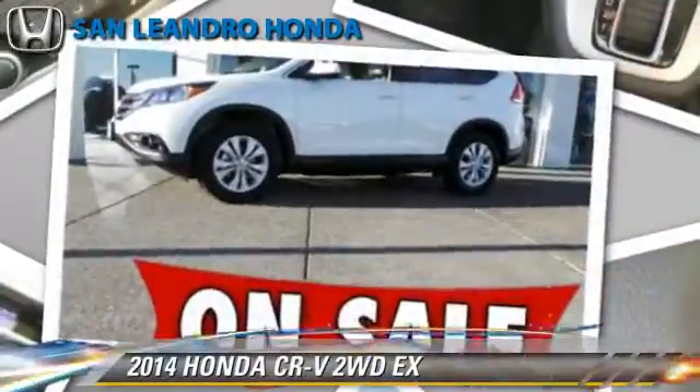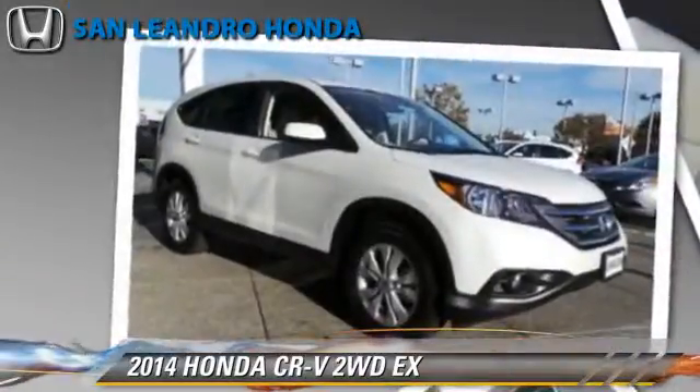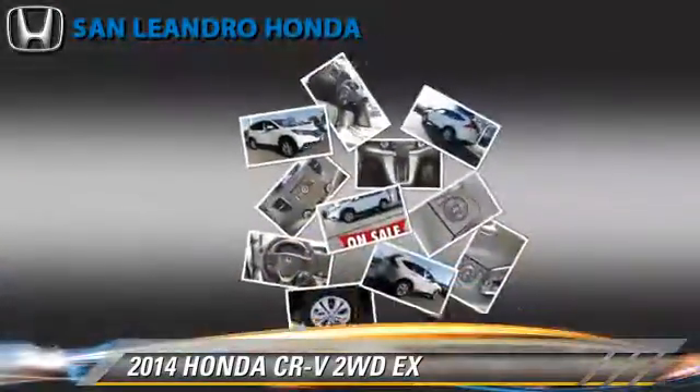Honda CR-V EX, powered by a 2.4-liter 4-cylinder engine with a 5-speed automatic transmission.